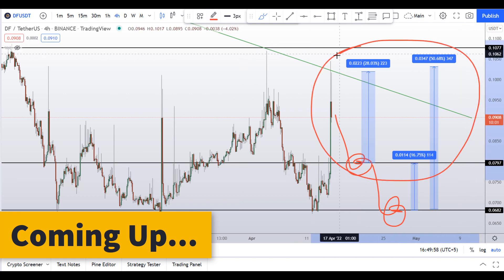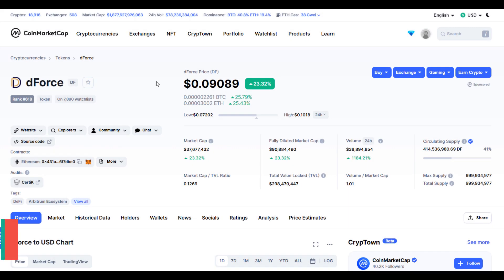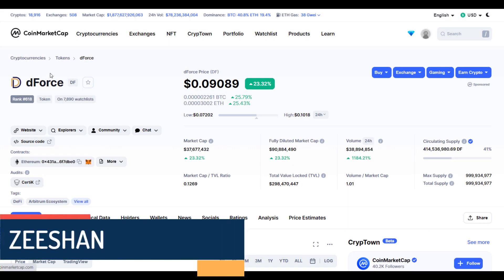You have three scenarios right now in front of you: one would give you 28 percent gains, 17 percent gains, and 50 percent gains. Hello guys, my name is Ishan and welcome to Super Tradish YouTube channel.